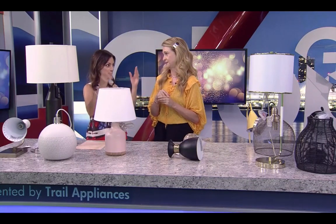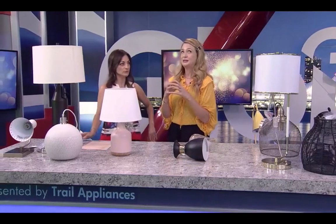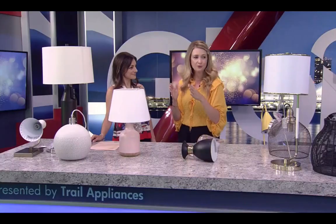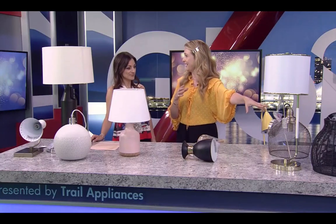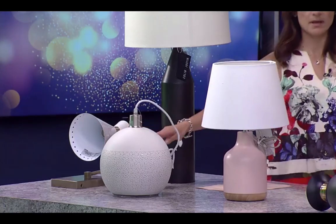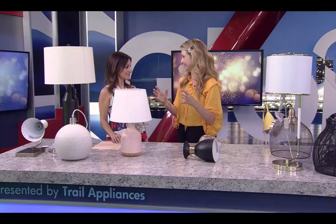For the kitchen, people look at their islands and often builders install those teeny-tiny pendant lights. For pendants over a kitchen island, you want them about 30 inches off the counter, and about 24 inches between each pendant — that's your rule of thumb. You can totally change up the look with different pendants, like a rattan one or a white one. People don't think about swapping their pendants, but it completely changes the look. Bigger is better — if you think it's too small, it definitely is.